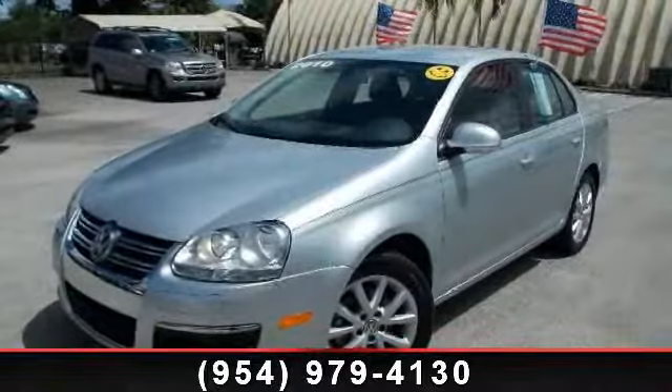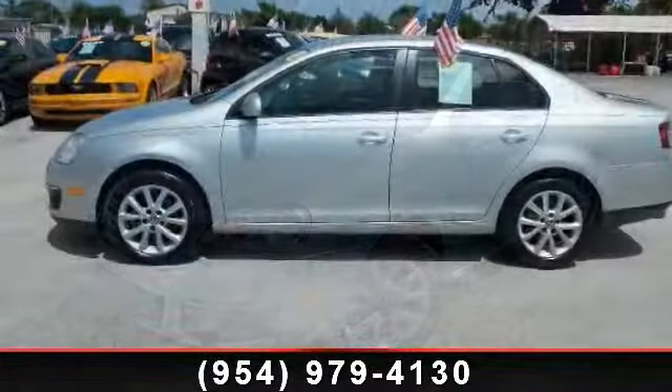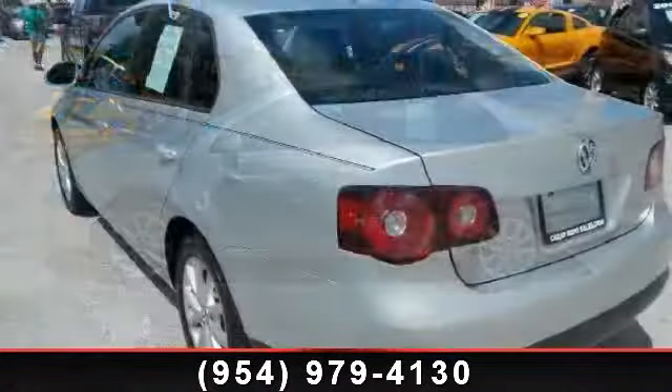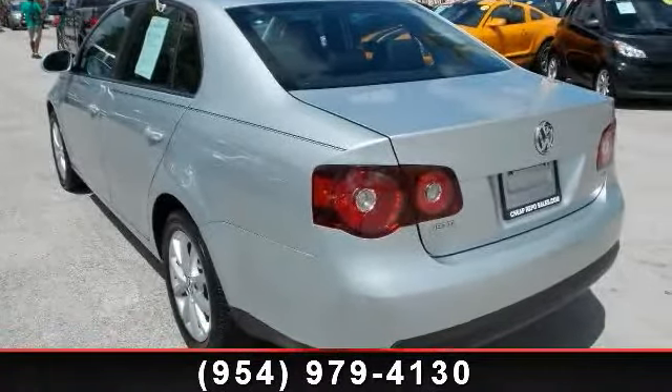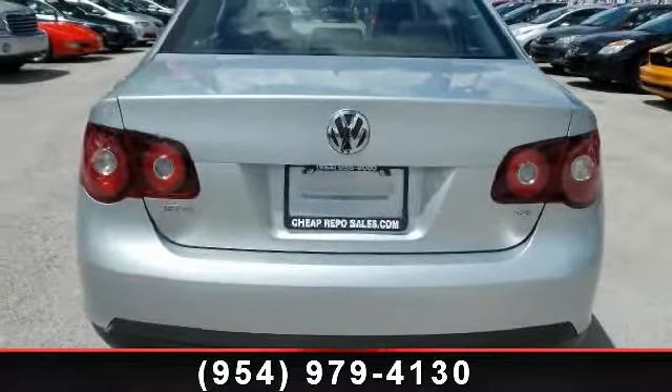This car won't be available much longer. Call now to schedule a test drive at our dealership. Thank you for listening.